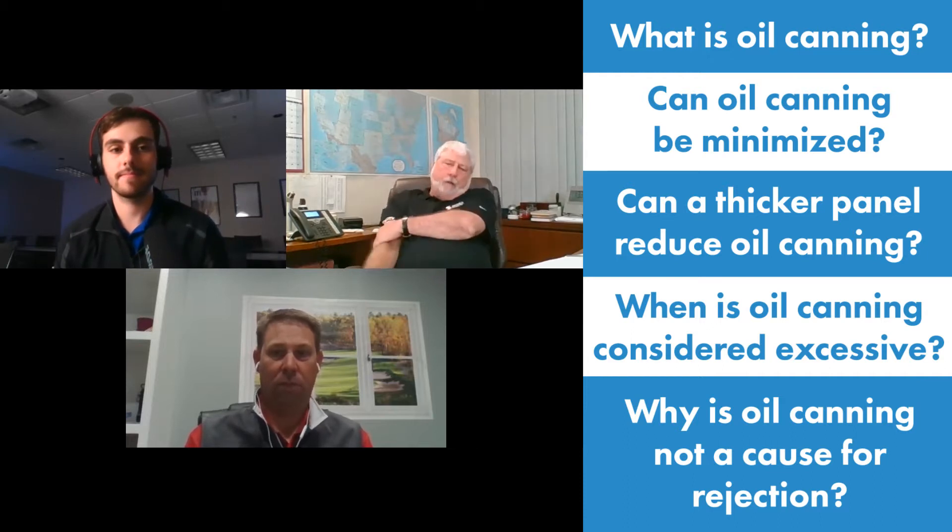I started off in the industry back in the mid-70s with Reynolds Aluminum and just kind of grew up through the industry. I branched away from them and got into what we're doing today at Sheffield in '92. As far as coil and sheet sales, that's strictly been my background since 1992.